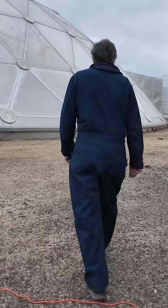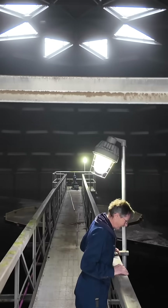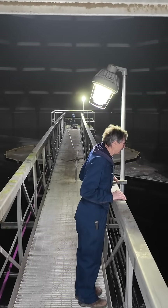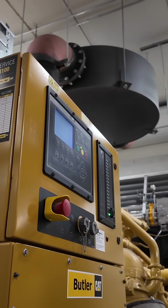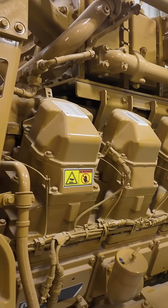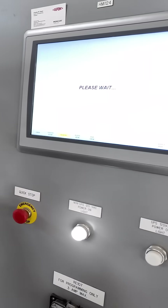Before we had this, we had generators for every building. It was just more of a pain because they had to walk around, start all the generators, put them online. A lot of them were set up to fire off as soon as full power was lost, but some of them we still had to bring up. So at two o'clock in the morning you still had to go around and fire all these generators, bring them up. It just made sense to the engineers to have one central station instead of multiple generators all over the place.